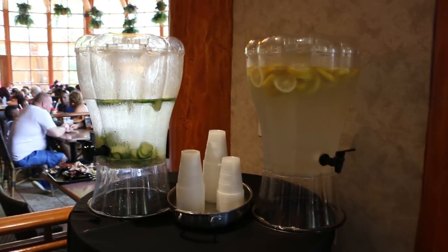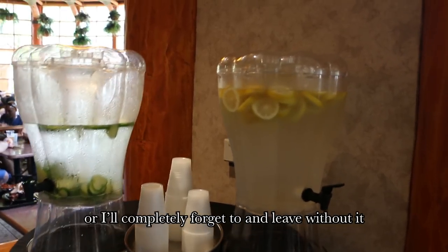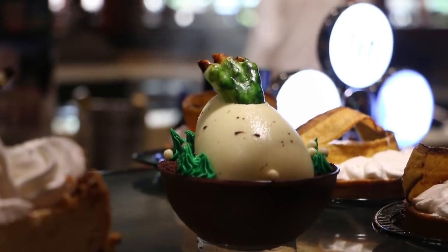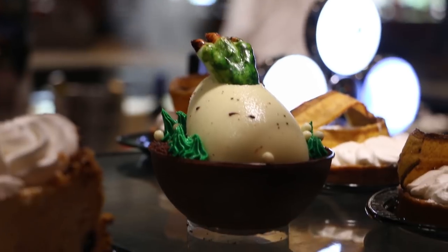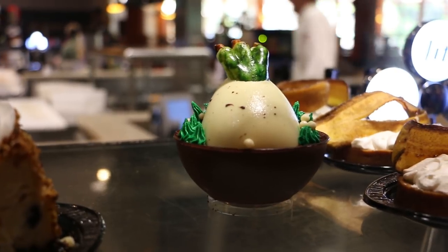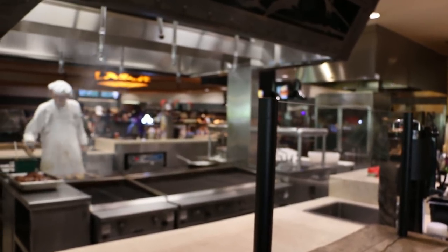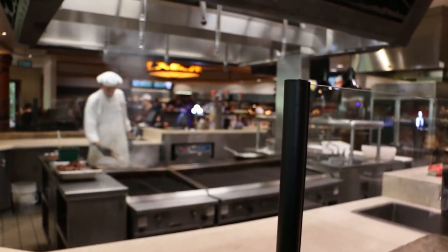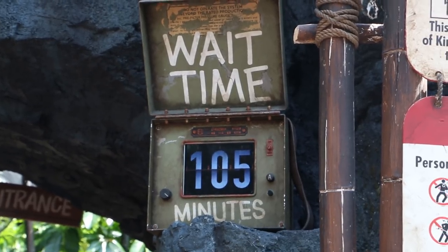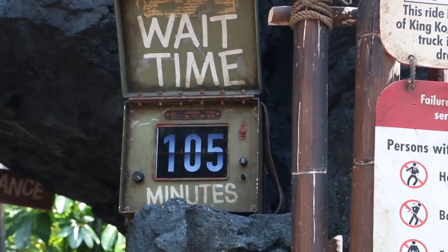Check it out — free water, and for some reason, cucumber water. I'll try the lemon. I spotted one of the exclusive treats here in Thunder Falls. It's $7.25 for this. Unfortunately, that's all I can see right now. There were some more items for Jurassic World — these are limited-time items, so they might not be here when you visit. Skull Island: Reign of Kong — or as we call it here, SROC — is 105 minutes for the regular line, not Express.